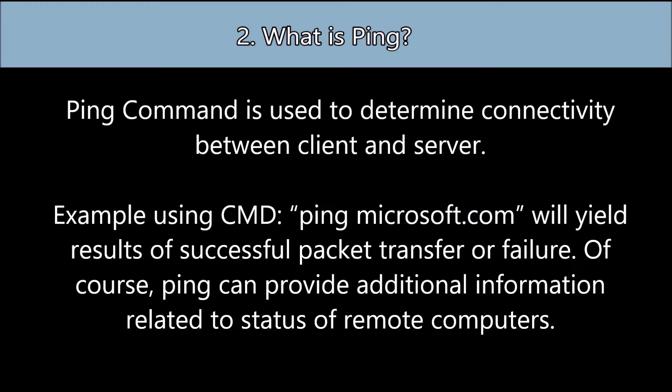Question number two: What is ping? The ping command is used to determine connectivity between a client and server. An example of using ping is within the command prompt — if you type ping microsoft.com, it will yield the results of successful packet transfer or failure. Ping can also provide additional information related to the status of remote computers.